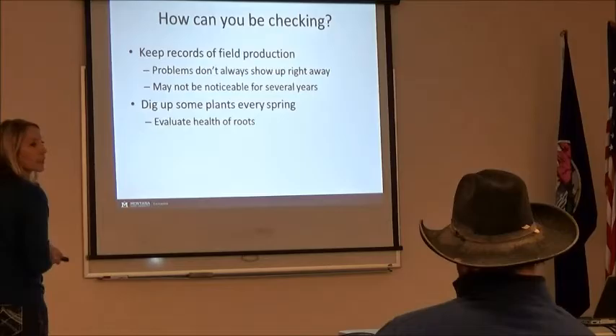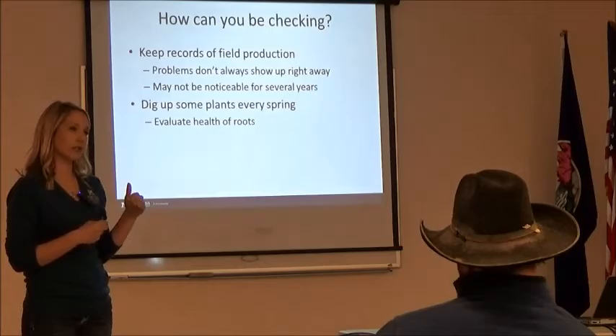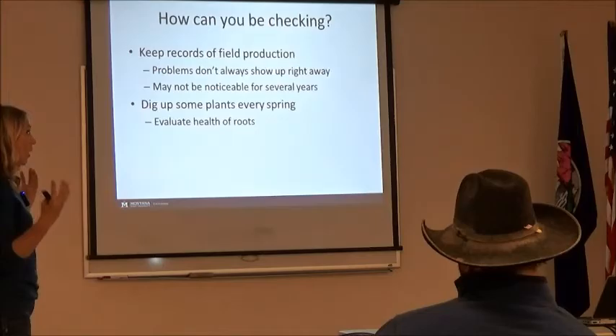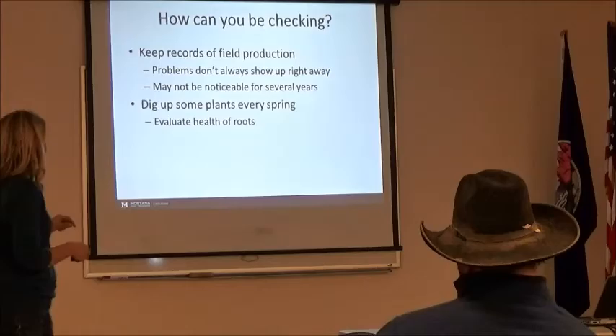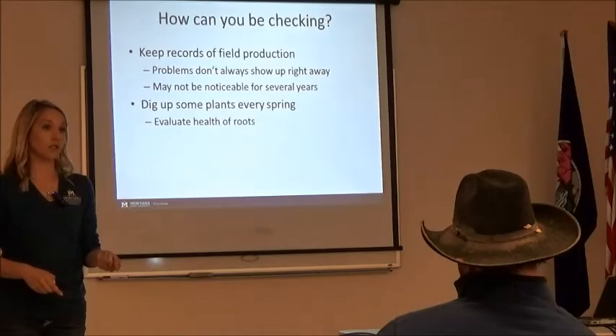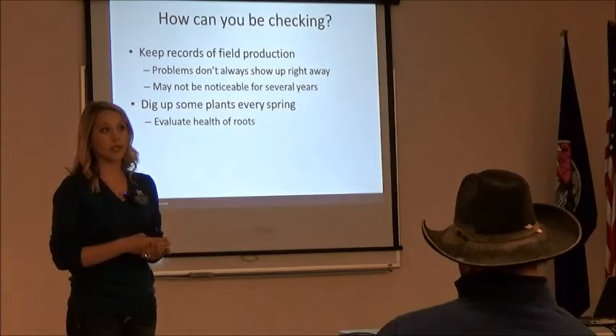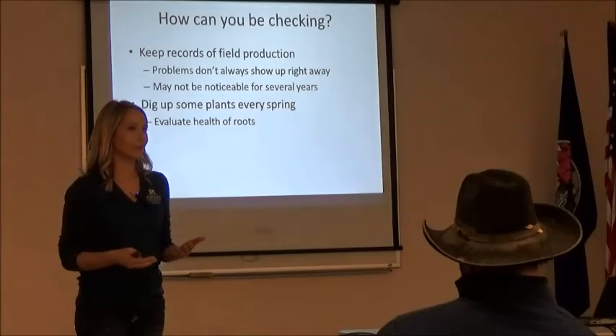Keeping records is really important. If you're on average getting three tons per acre and all of a sudden you're getting 2.5 tons, that's a half-ton-per-acre loss — probably something was happening. If it wasn't the weather, it might be something else. Having those records will really help you keep track. I really recommend doing this no matter what you have. If you have a perennial forage, dig up some plants — those roots can tell a lot. Split them open; see what the inside of that root looks like. If it's off color, that means there's presence of disease. You can send that to us and we'll diagnose it for you.